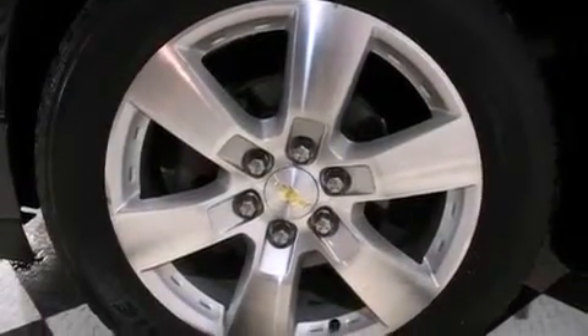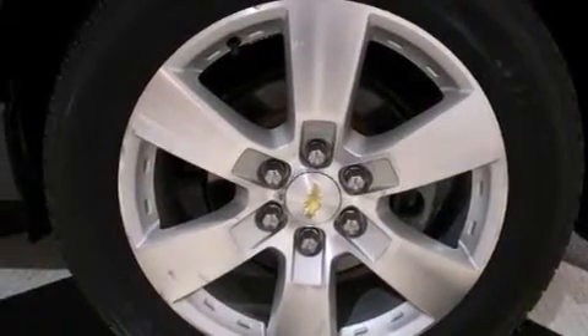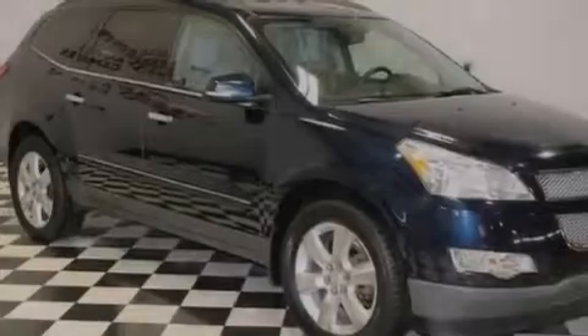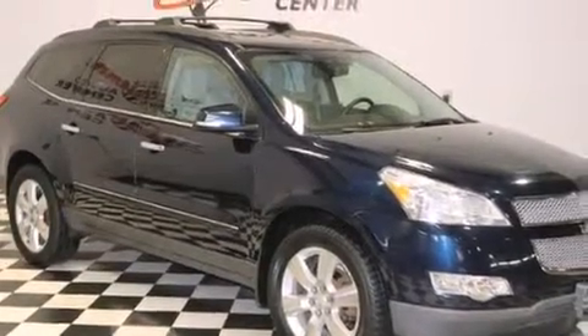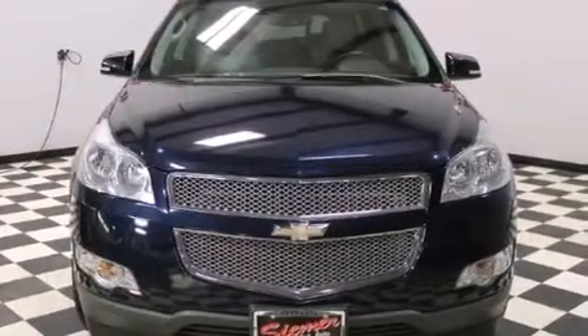The following features are also included: the memory package, dual power seats, cruise control, leather seats, side impact airbags, an auto-dimming rear view mirror, a rear window defroster, an anti-lock braking system, and fog lamps.